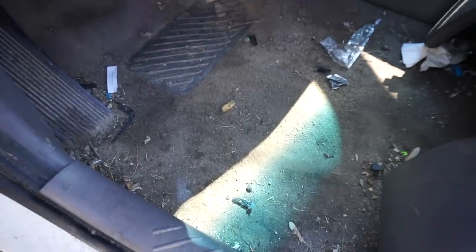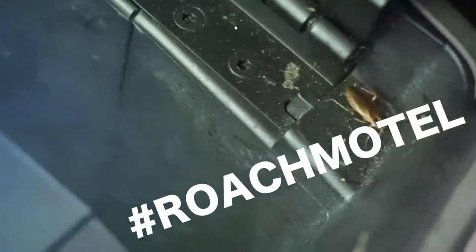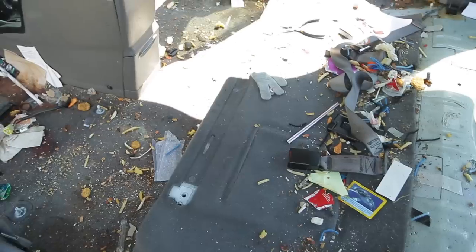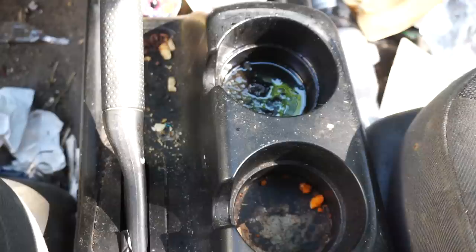Welcome back to Stauffer Garage. Today I am doing a disaster deep clean transformation of the dirtiest car I could find on Facebook Marketplace. I picked this car up for a whopping $600 — it drove home, but from these shots you guys can tell that the interior is definitely the reason why I picked it up for $600.